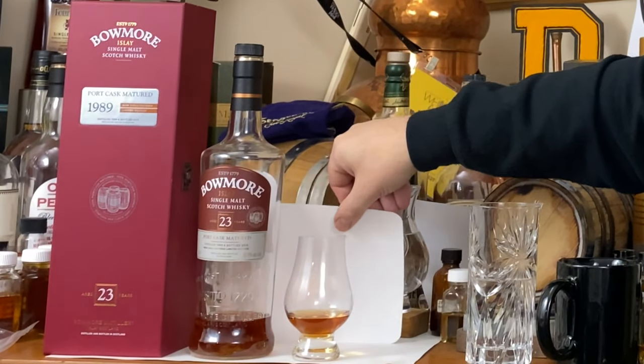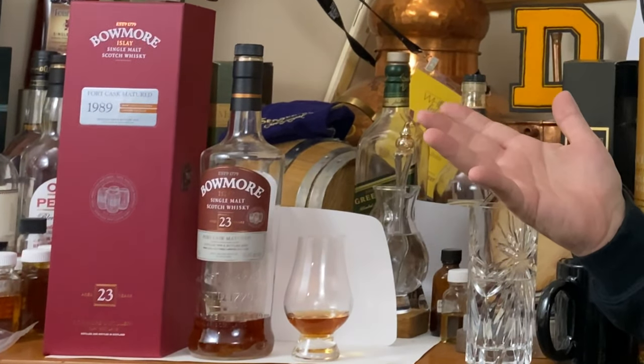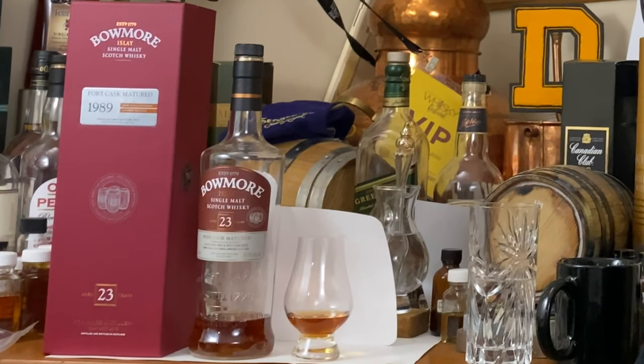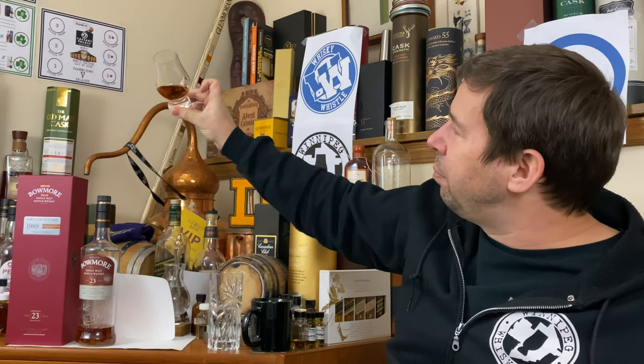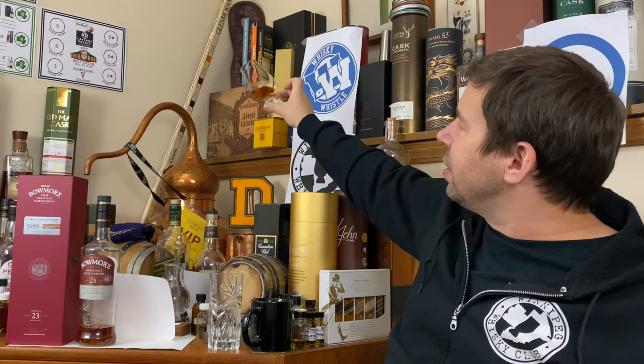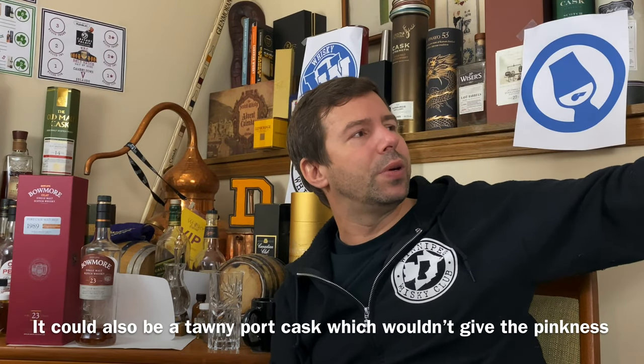Absolute rich, rich copper hue — and you can see the copper still behind me, they are roughly about the same hue. In fact, that might even be a bit darker. Now typically with port matured whiskies I find a slight pinkish hue; however, this doesn't have that. It's just a very, very dark color and that could simply be the age. No pinkiness to it at all.